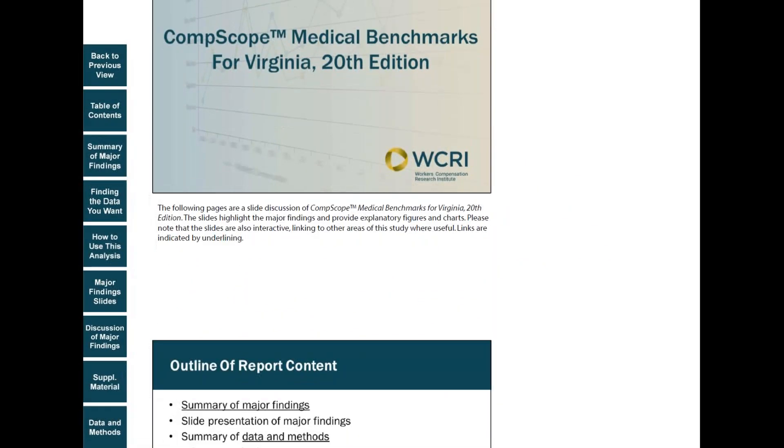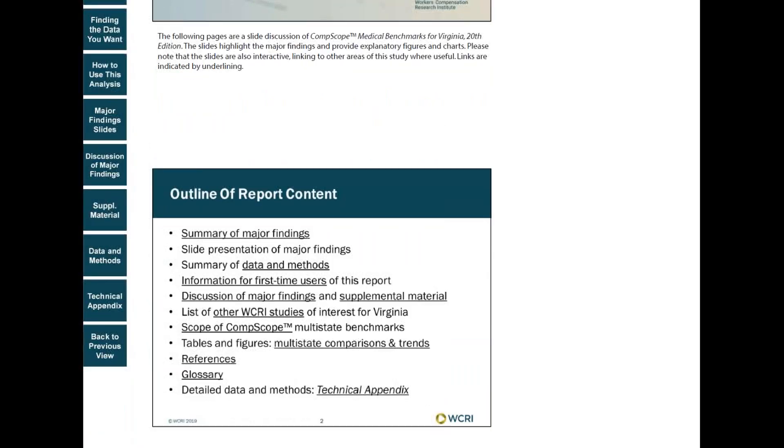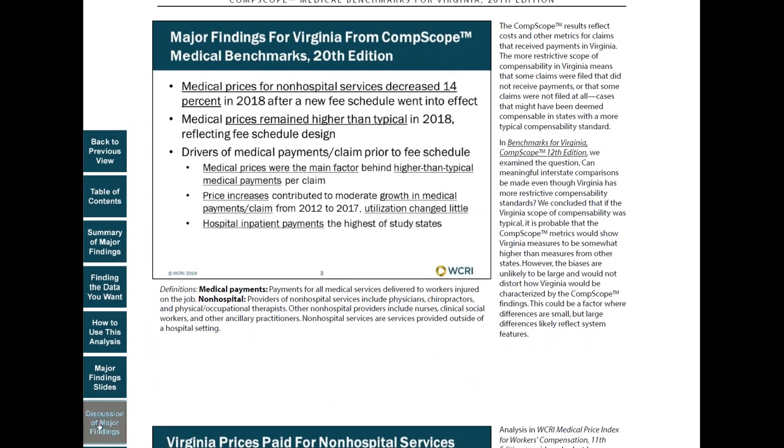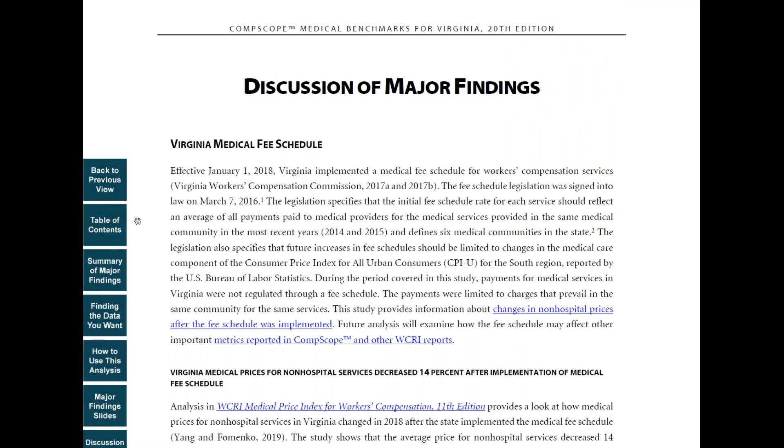We also include side notes, which provide additional information. In another section, discussion of major findings, we expand on the findings presented in the summary and highlight some of the factors that contribute to the results.